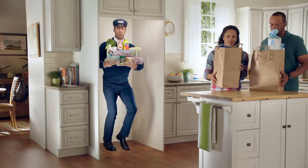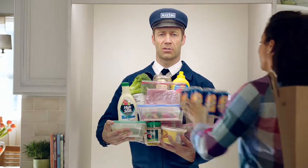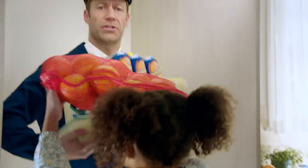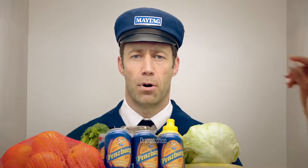Maytag knows that somewhere between the grocery store and home, cold cuts turn into not-as-cold cuts. And let's face it, no one wants to crack open a nice warm adult beverage. That's where Maytag comes in — with the touch of a button, the Maytag Power Cold feature gets everything in your fridge back to nice and cool, nice and quick, so you can be sure that your iceberg lettuce doesn't become burrg lettuce.